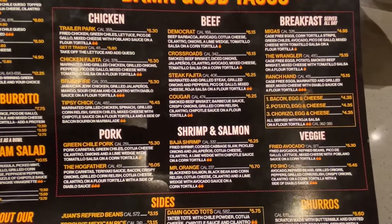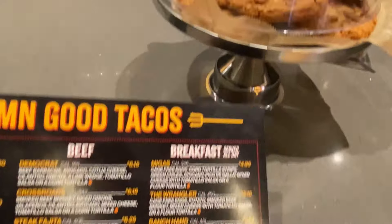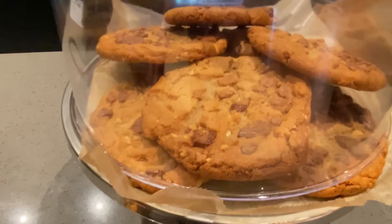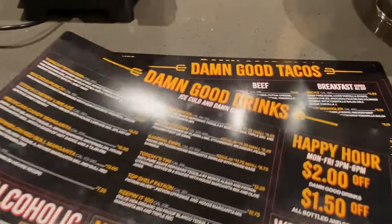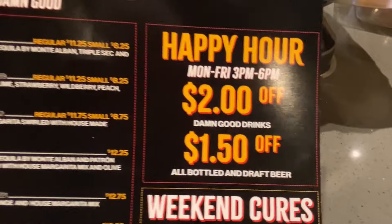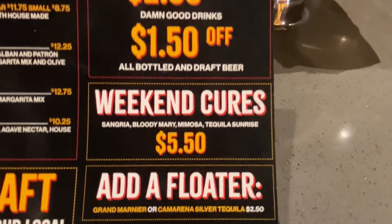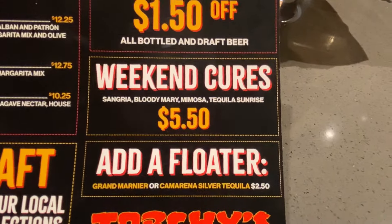Oh, they've got churros — I just noticed that right down there. And look at these cookies they also have. You know me and the sweet treats. On the back side there are the 'damn good drinks' — that is the drinks happy hour, Monday through Friday three to six. Weekend cures right there. Did not know they had that.